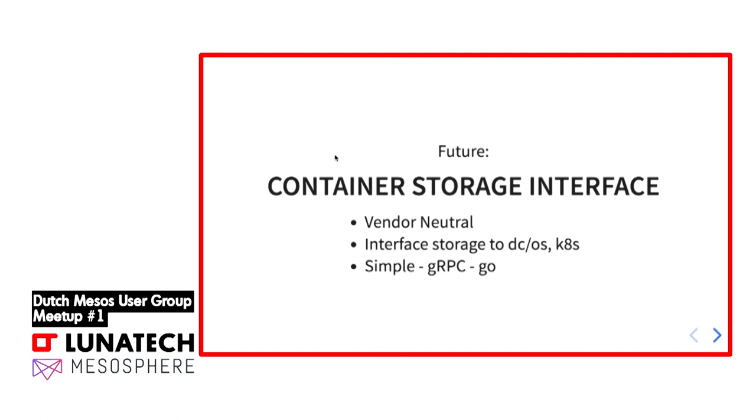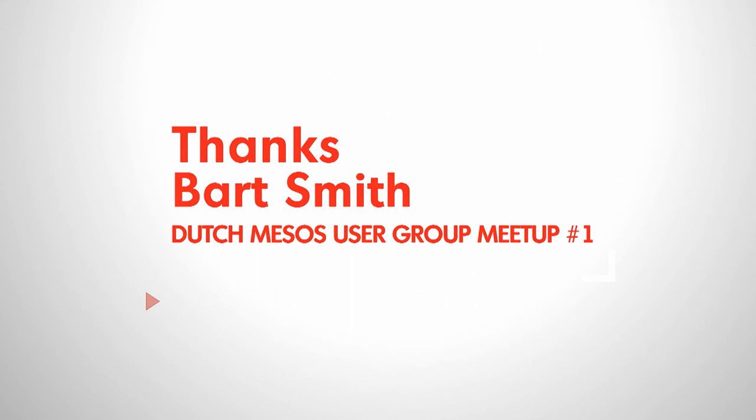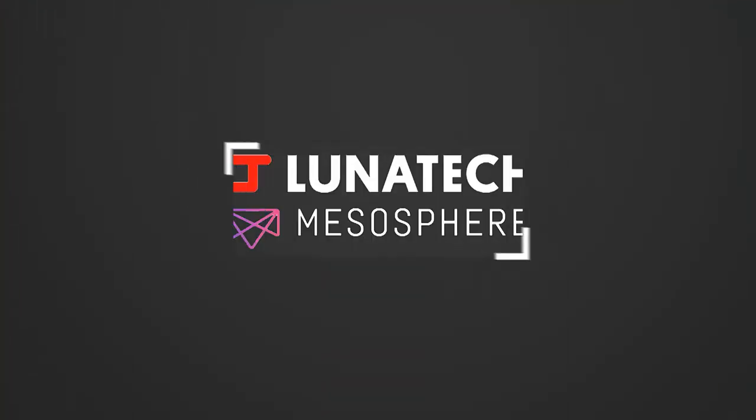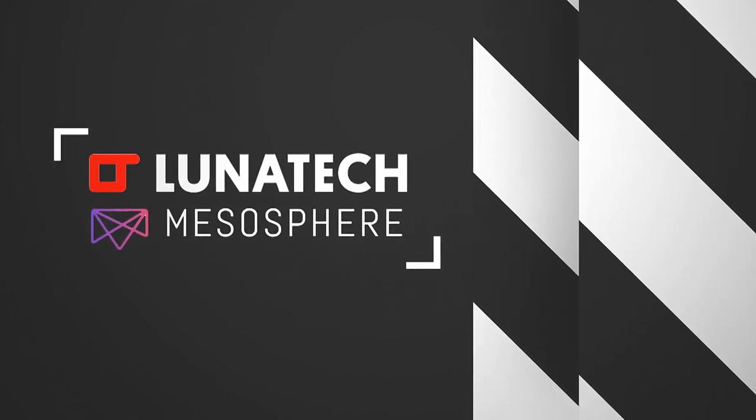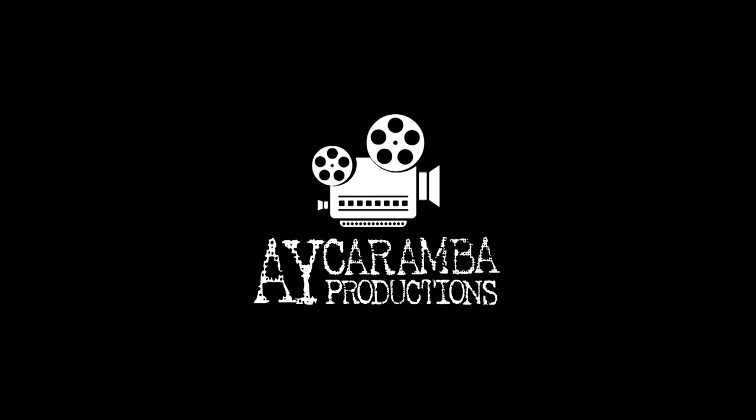I think that's the future — CSI and DCOS support. That was my talk. Thank you very much.